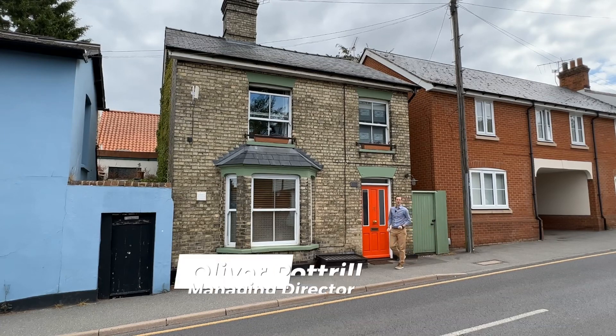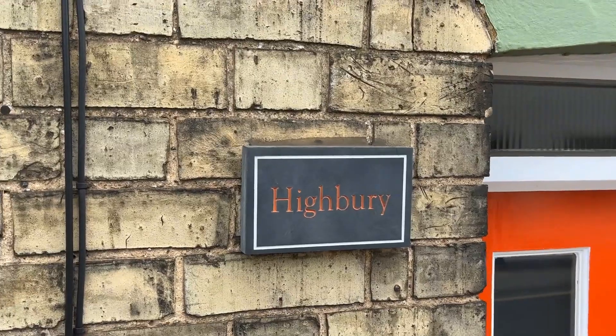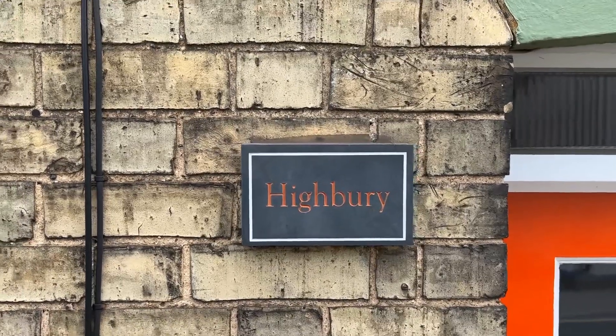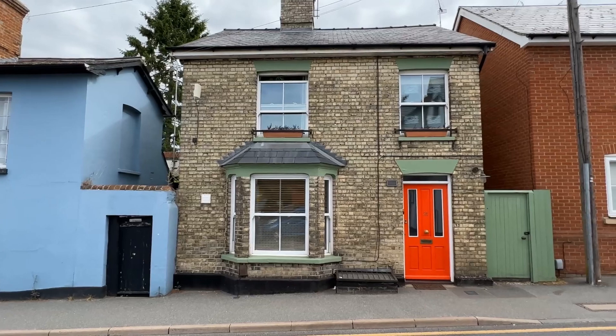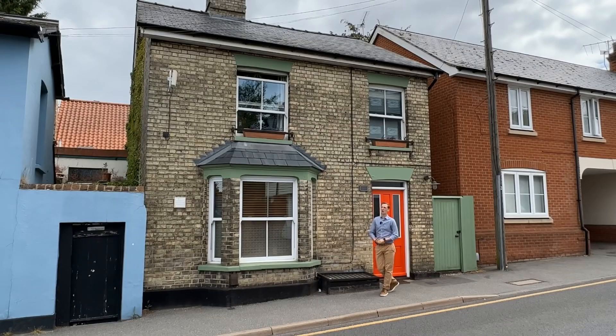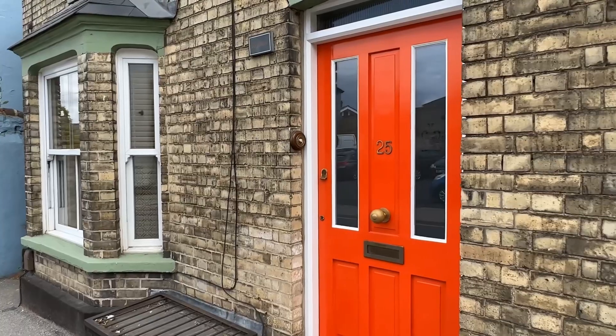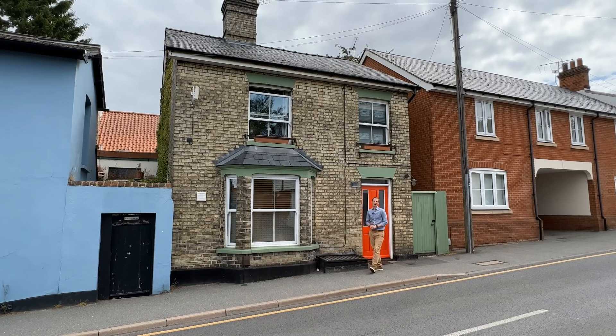Hi guys and welcome to Highbury — not that iconic football stadium, but Highbury here in Saffron Walden. The property we're going to look at today is located on Debden Road, just a short distance away from Saffron Walden Market Centre. Built in 1850, this Victorian home offers accommodation across the first floor with three bedrooms, kitchen to the front, living family room in the rear, and a further downstairs basement room. Come with me, let's go take a look!